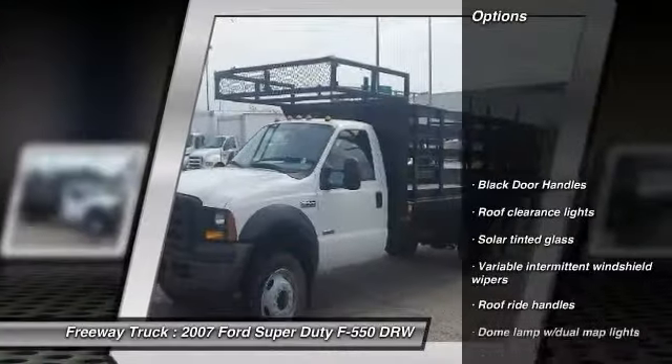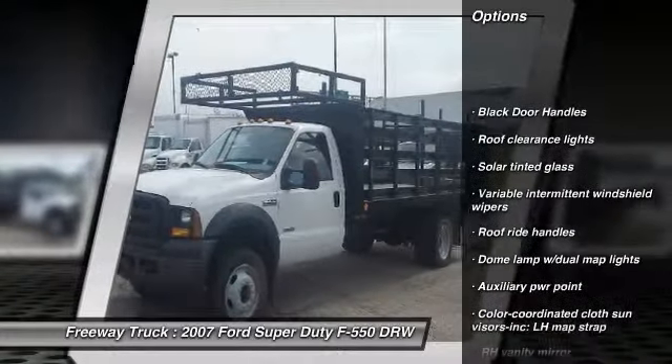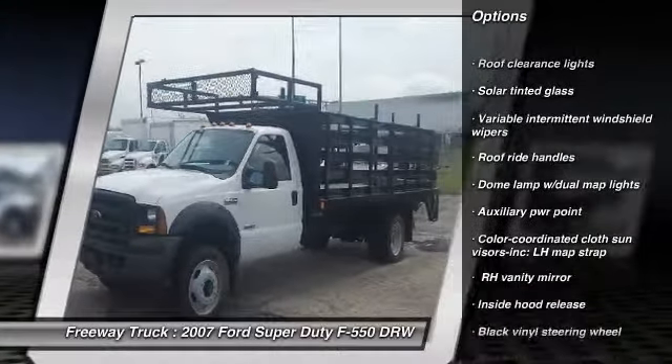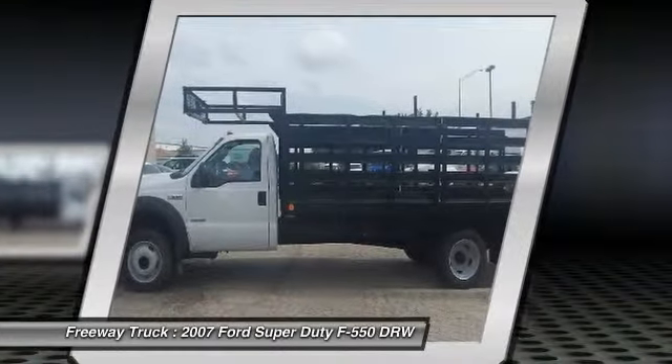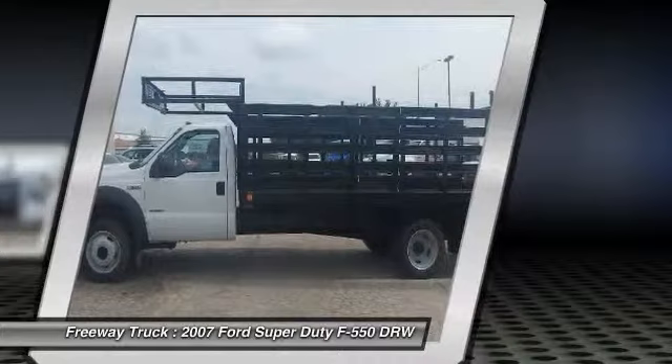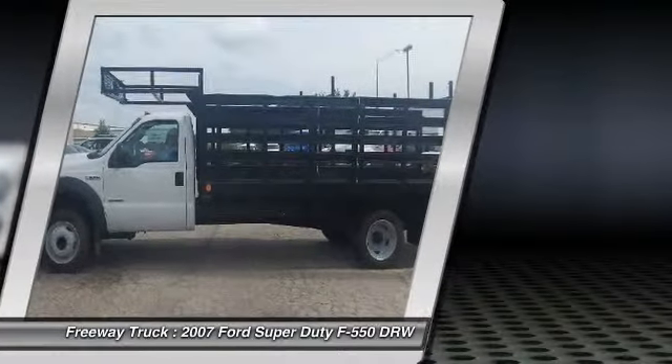Here are some of this vehicle's great options: driver and passenger airbag, power steering, dual front grab handles, rear wheel drive, black door handles, roof clearance lights, and a four-piece floor mat set.